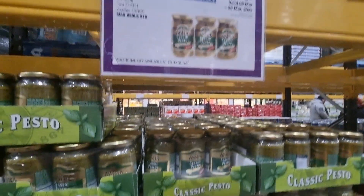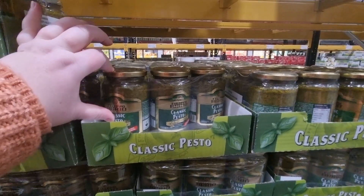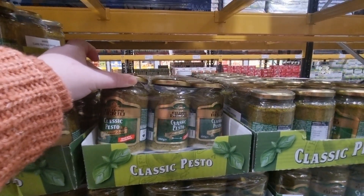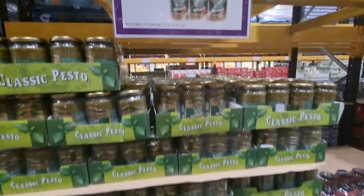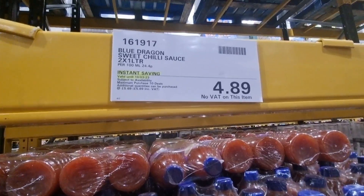You get three massive 350-gram jars of pesto. If you buy pesto at Aldi or Asda they're usually quite small, but these are really thick jars and you get three for £5.49 — a really good deal. They'll last a while in your cupboard. They should have been £6.99, so you're saving £1.49, and there's no VAT on that item.